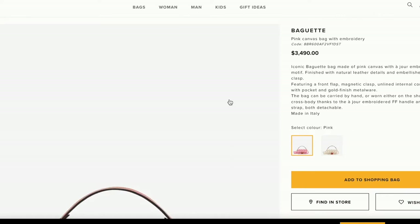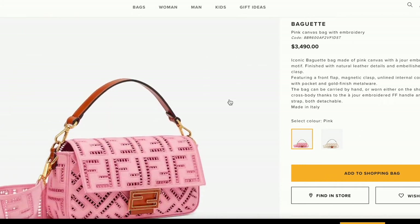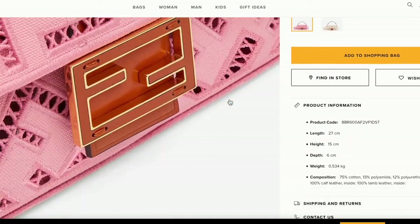Moving on — this is a Fendi Baguette. This bag has been around forever; it was really big back in the Sex and the City days and has had a resurgence. This newer version has a crochet detailing and I picked the one in pink for Instagram. One friend said if it wasn't pink she'd go for it. The split was 41% yes and 59% no — I was surprised. I'm obsessed with the Fendi Baguette and really want to buy one. I'm saving for a Chanel 19 but this one has really got me. I would 100% buy this bag.